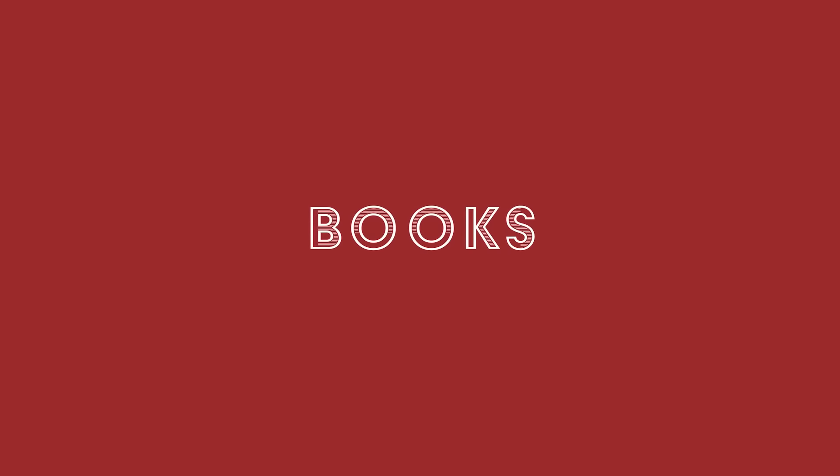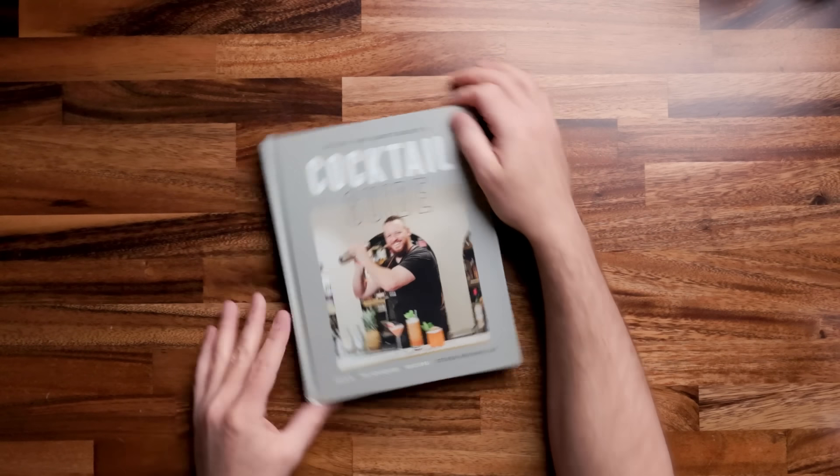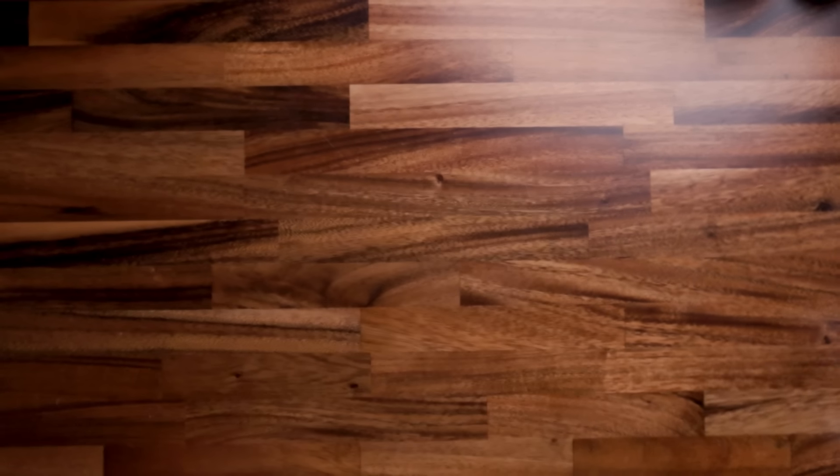Now I'm going to move on to books — cocktail books. There are some really good ones out there. For this last-minute gift idea, here are some things to think about. If you want new releases, first on the list is Steve the Bartender's Cocktail Guide. This is my buddy and he made a book. Highly recommend it — filled with recipes, it's got some great tips, beautiful pictures. Pick one up and tell him I say hi.